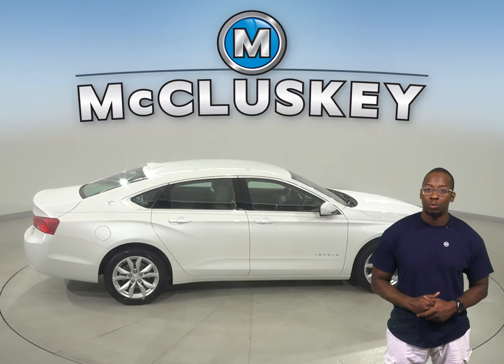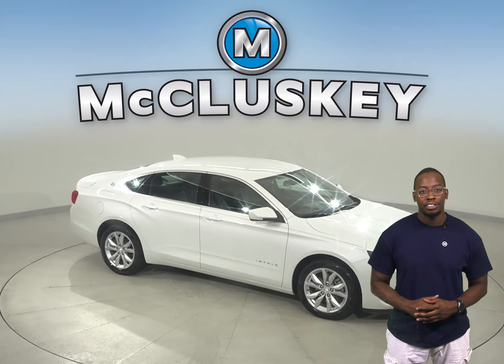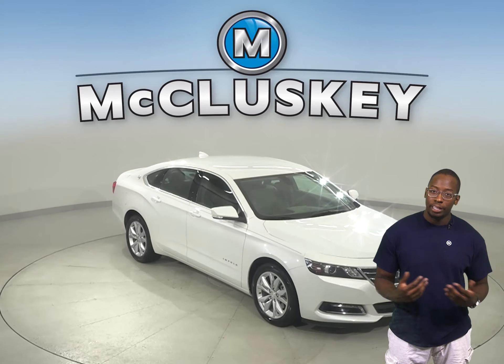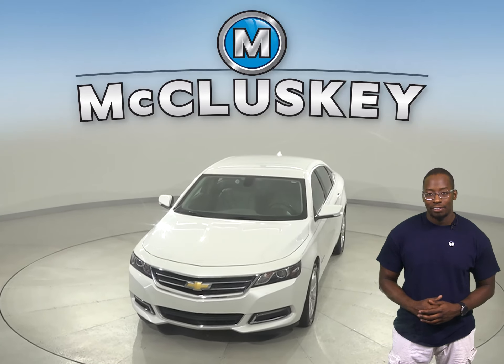The sunroof above will really brighten up your day by letting in some extra sunshine. The leather seating has the capability to be heated for added warmth. Take this Impala out on a free 48-hour test drive.